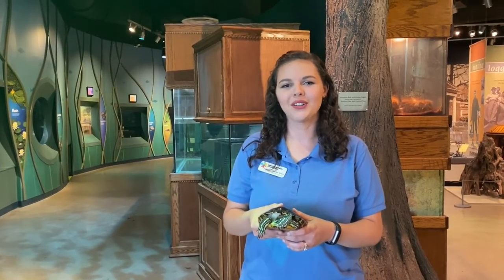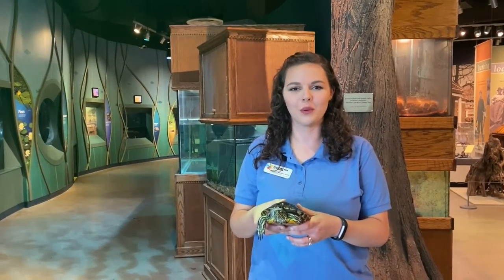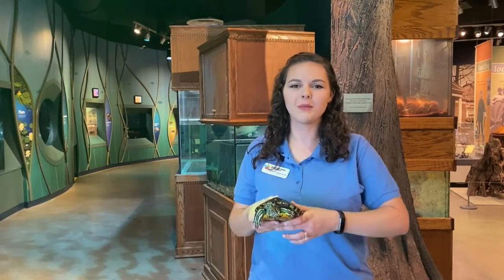Hey everybody! Welcome to Virtual World Turtle Day at Discovery Park of America. My name is Lindsey Bowie and I'm the Wildlife Educator here. Today, even though you can't be here, we're still going to celebrate World Turtle Day in the best way we know possible. We're going to be talking about turtle diets, turtle anatomy, and we're even going to meet some of the turtles that live here at Discovery Park.